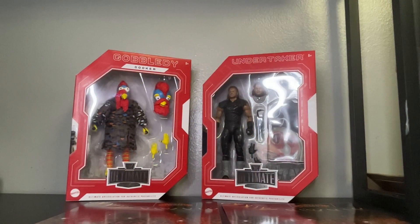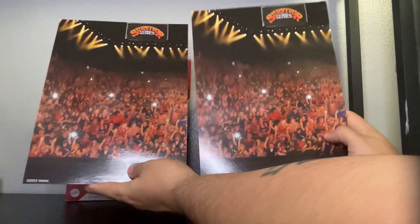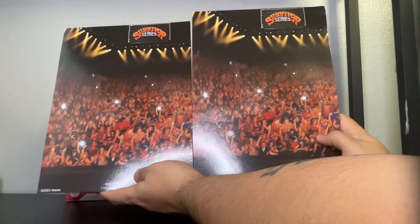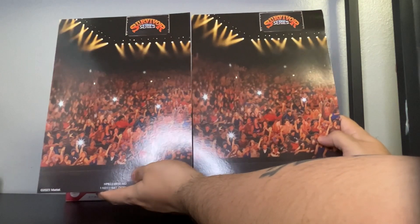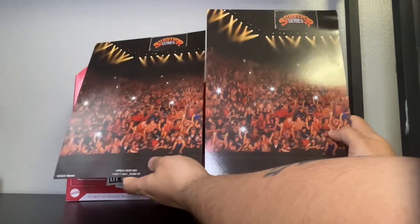Hey folks, we are back. Now we're going to get up and close to The Undertaker and Gobbledygooker. When you open the package you get these extra two boxes inside with the figures. You also get these cool backdrops — pretty cool. You can use this for Survivor Series backdrops, you can put it on your display for both figures — Undertaker on one, and the Gobbledygooker here. Awesome display.